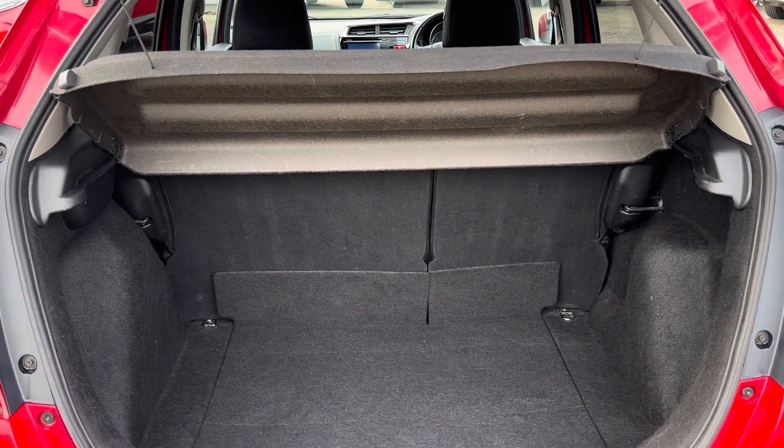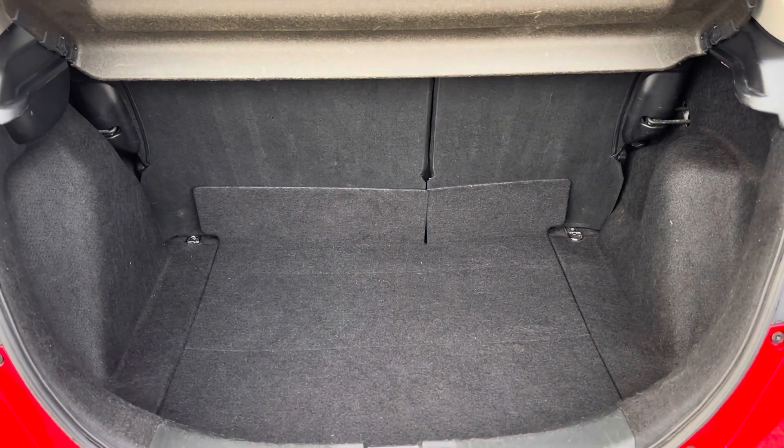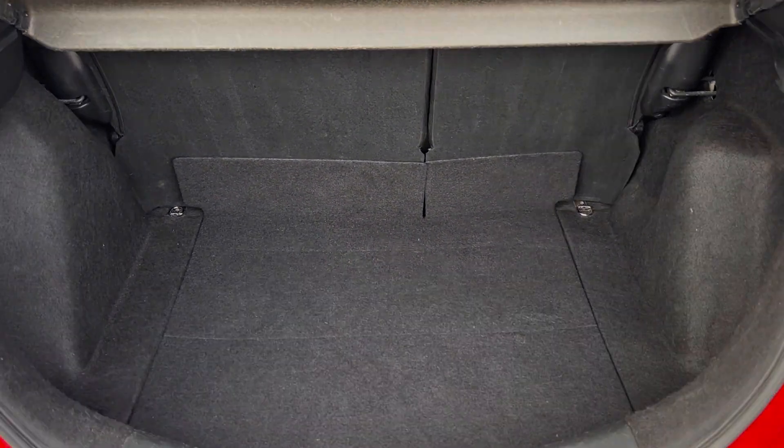Inside your boot area, you will find plenty of space for all your day-to-day items, with a small storage pocket just below.